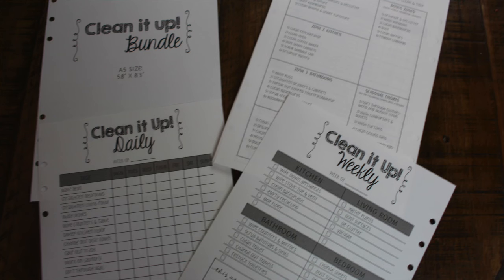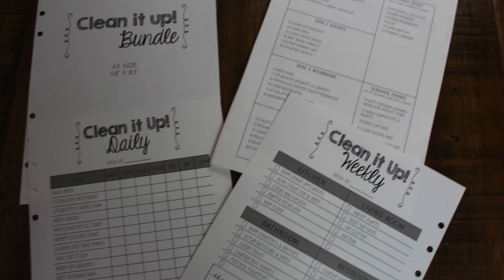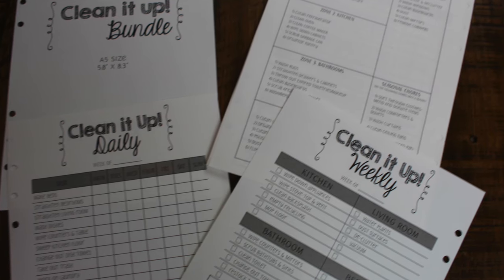Next are inserts I found on Amazon called the Clean It Up Bundle, designed by Natalie Rebecca. There's a full stain removal guide, zone cleaning, a daily clean sheet with checkboxes, and a different cleaning tip for each day — like sprinkling baking soda on your carpet and letting it rest 15 minutes before vacuuming. On the back is a weekly clean-up list. The paper quality is really high, the design is clean and simple, and I'm obsessed with these inserts.